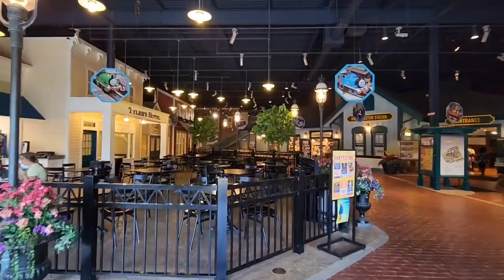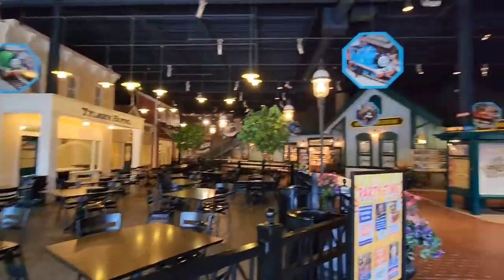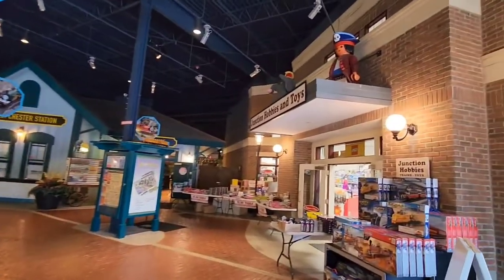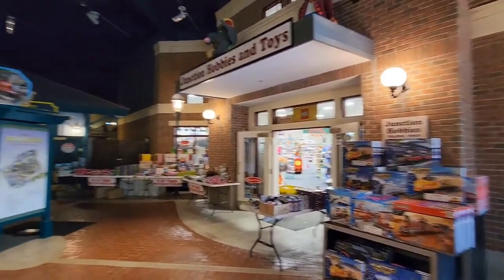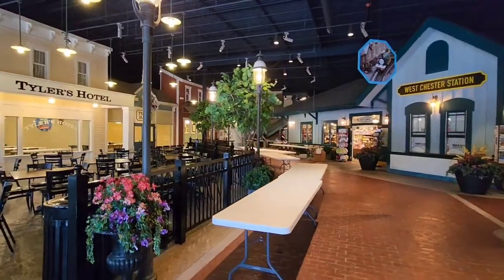As you come into the building, you come into this great entrance. They have a food court, they have a gift shop, the entrance to the layout, and they also have their own Junction Hobbies and Toys Hobby Shop. We'll take a look at that a little later, maybe another video. But the entrance to this place is beautiful.